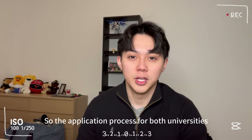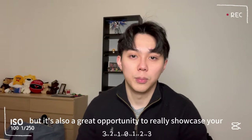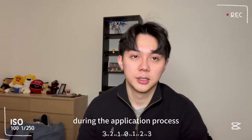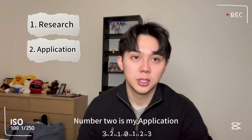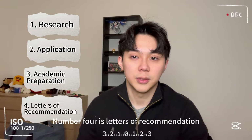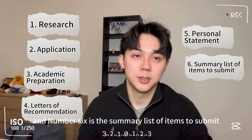The application process for both universities can be quite demanding, but it's also a great opportunity to showcase your potential and achievements. Here are the key steps I took during the application process: number one is research, number two is the application, number three is academic preparation, number four is letters of recommendation, number five is your personal statement, and number six is the summary list of items to submit.